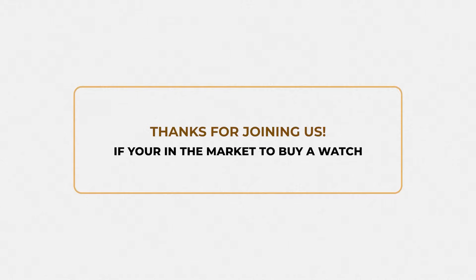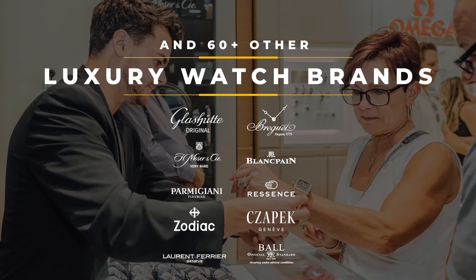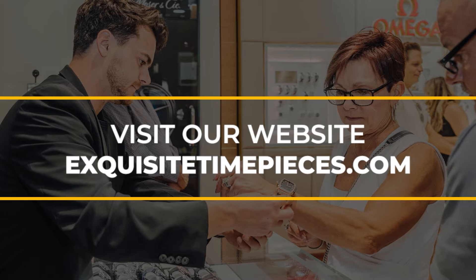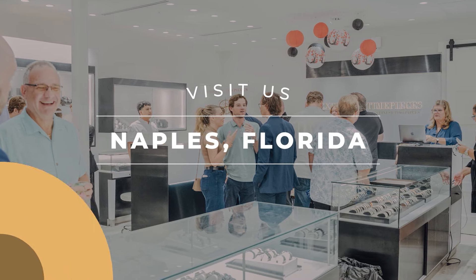Thanks for joining us. If you're in the market to buy a watch, Exquisite Timepieces is an authorized dealer for more than 60 luxury watch brands, including Omega, Seiko, Grand Seiko, Hublot, Oris, Longines, along with the rest of the great high-end watch brands. Visit our website at ExquisiteTimePieces.com, call us at 239-227-2932, or come in and shop our store location in Naples, Florida.